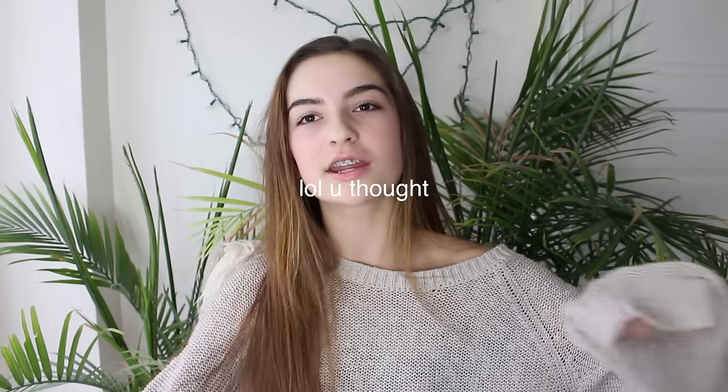Hey guys, it's me Sarah, and today I'm back with another video for you. So today I'm going to be doing a try-on Black Friday haul. I'm going to try to get this up on Black Friday — I went Black Friday shopping earlier today and I woke up at 5:30 in the morning so I would get to the mall at 6.